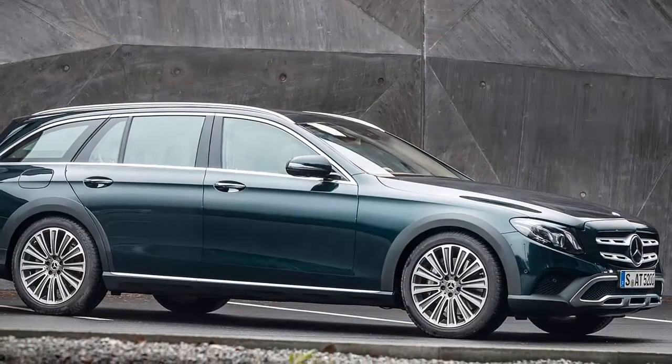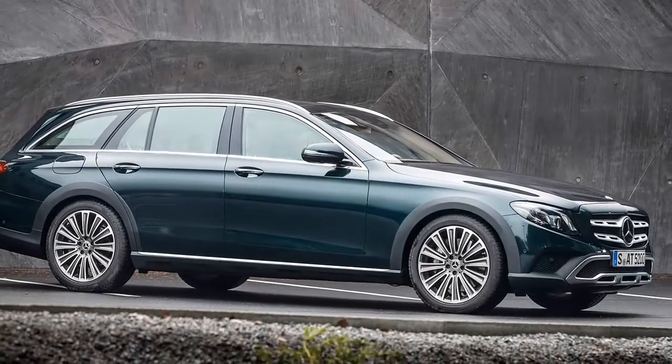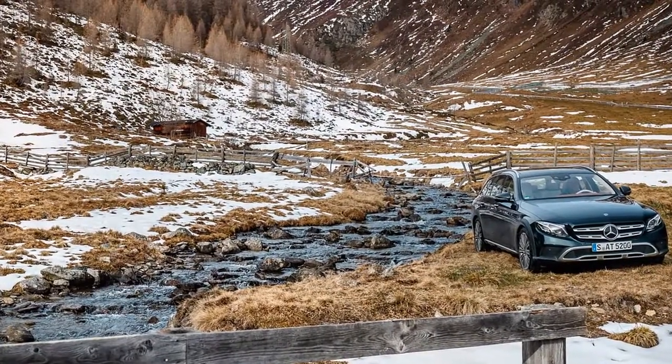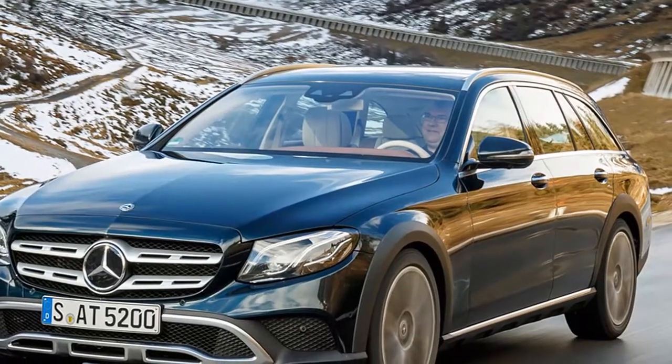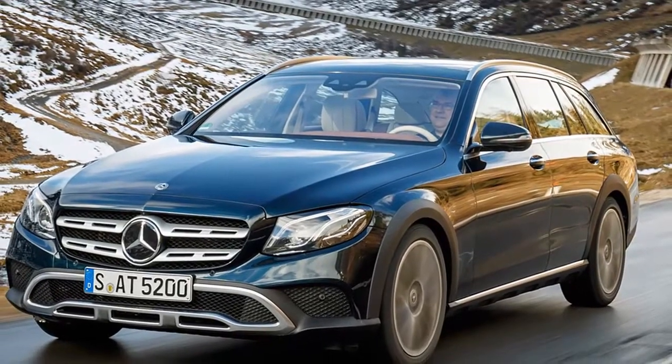The All-Terrain's 3.0-litre V6 turbodiesel generates 254bhp and a handsome 457lb-ft of torque. This is distributed to all four wheels via a nine-speed automatic transmission, the differential mounted adjacent to the gearbox rather than expensively integrated, distributing power between front and rear axles with a 31/69 split.